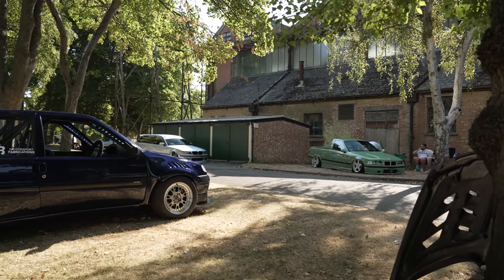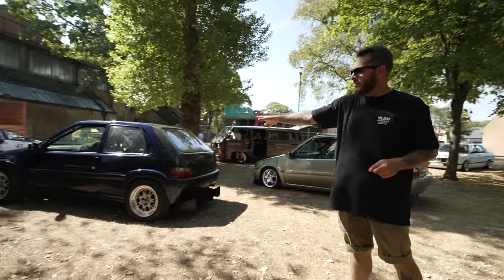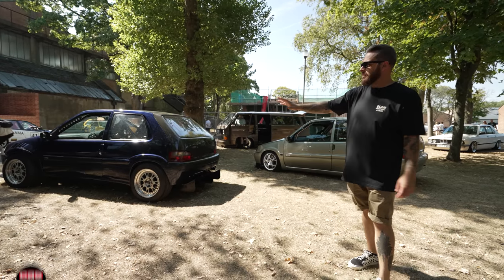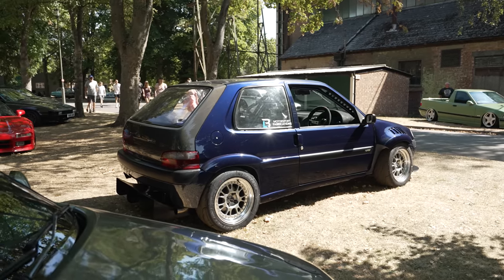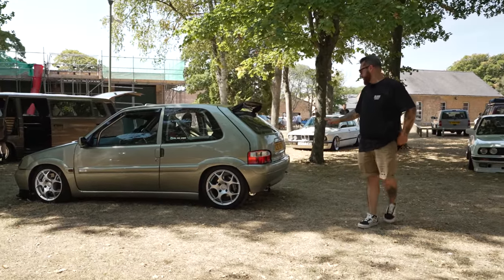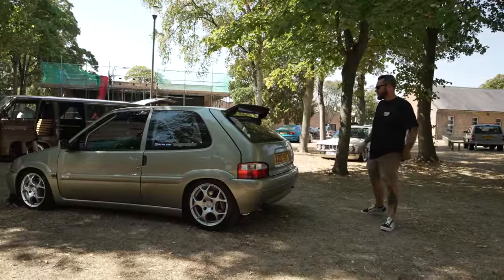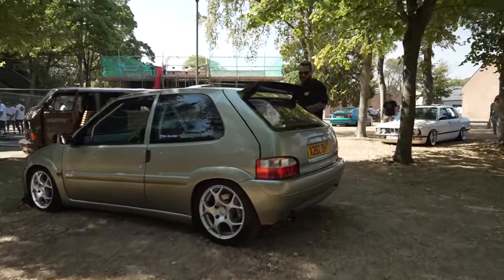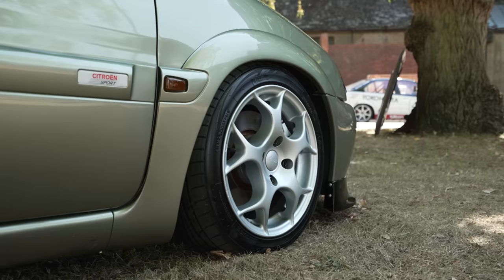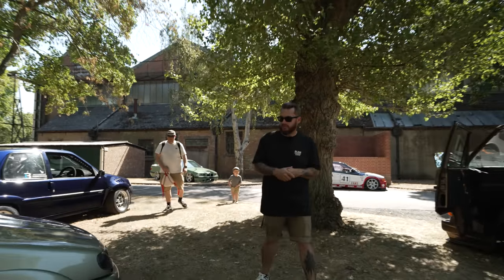I wasn't really expecting to see a Saxo at a Rollhard event, but we found two. One's like a proper track toy — being cut up, diffusers everywhere, cage, insane engine. And then check this out — this is proper out of the 80s and 90s, like proper retro. I don't think I've ever seen a cleaner Saxo in my life — it's actually mint. It's got a cage in it as well, bucket seats, and of course the old school TSW Venom wheels. This will take it back for a few of you guys, I'm sure. I didn't think I'd ever say a Saxo looks cool, but I quite like it to be fair.